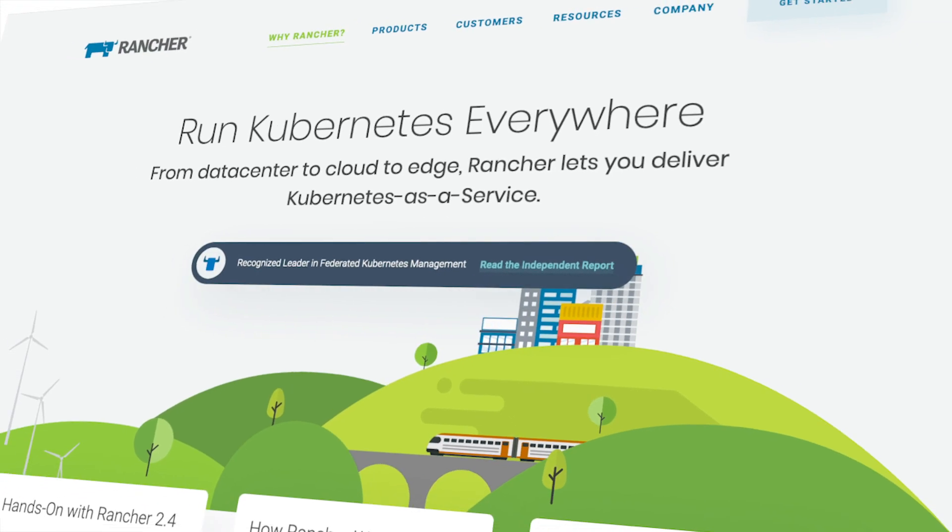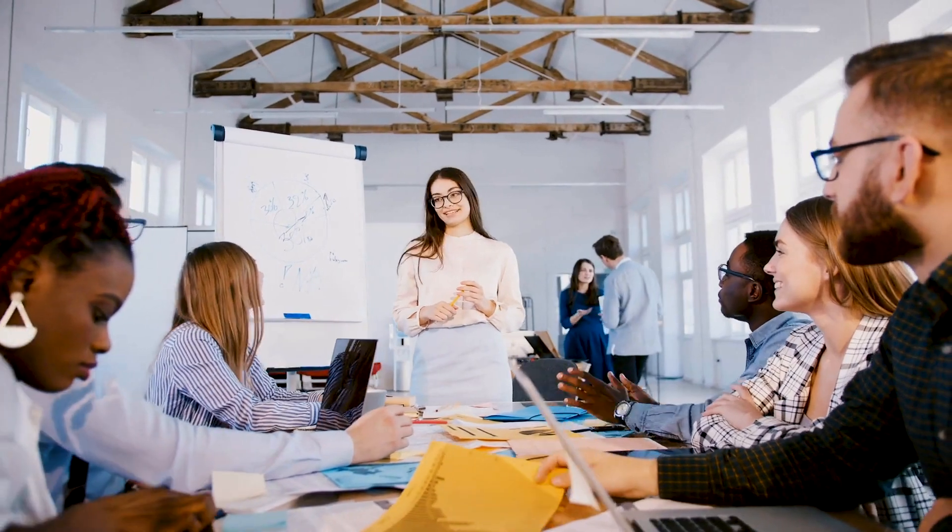Hi, I'm Adrian Goins, the Director of Community and Evangelism here at Rancher Labs. When I meet with people at our events, conferences, or in our online trainings, I'm often asked when Rancher will offer a standardized training course that everyone can take. People love our software, and they want an educational path that gets them off to a successful start in the shortest time possible.